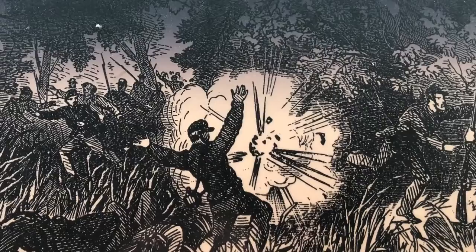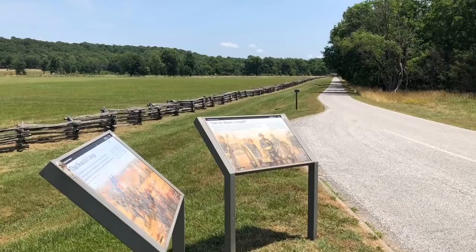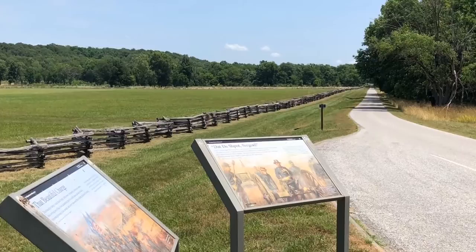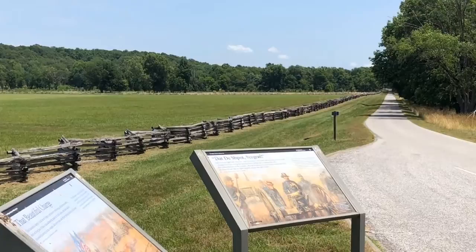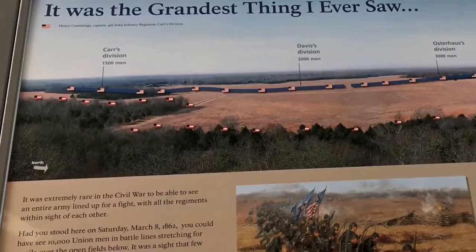The actual Union attack itself was pretty straightforward. They overwhelmed the Confederates, who were now completely outnumbered with McCullough dead. By midday, the battle was over — numerically speaking, the Confederates ran out of ammunition, and the Union were just walking all over them. That's essentially what the battle would have looked like, and the Confederates retreat. That's the end of the battle.